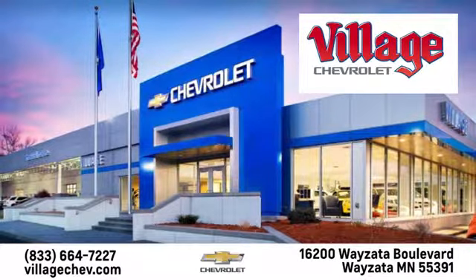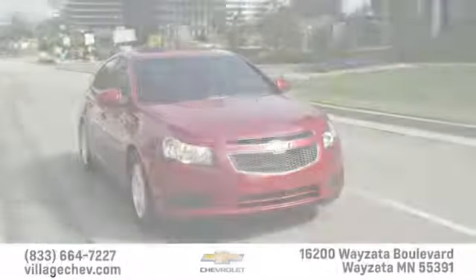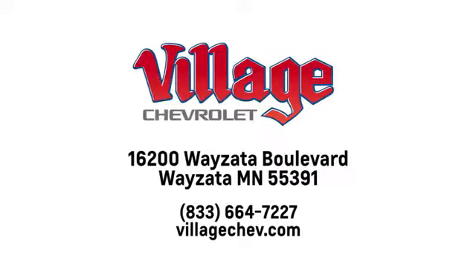Village Automotive Group Auto Center is proud to service the Wyzetta, Minneapolis, St. Paul, and Twin Cities area for over 50 years. We're conveniently located at 16200 Wyzetta Boulevard in Wyzetta, Minnesota.